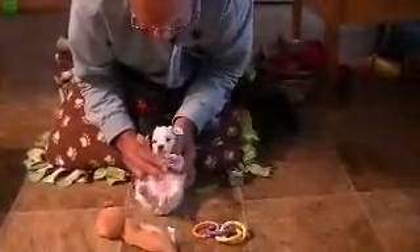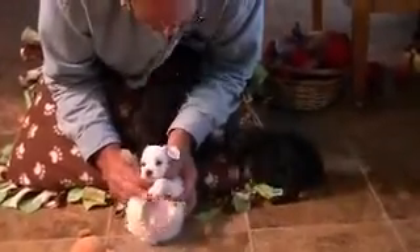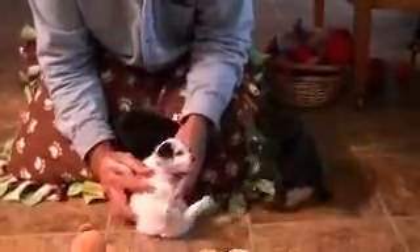Get me some tummy rubs. Yeah. It's almost like they're looking for something to eat. They are, they're hungry. It's a good sign, by the way — they'll be good and healthy. Of course, they like to love them too.